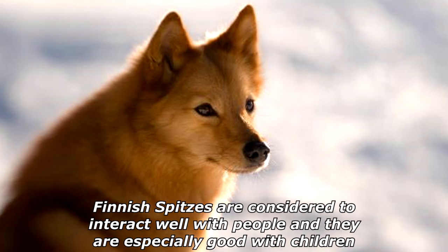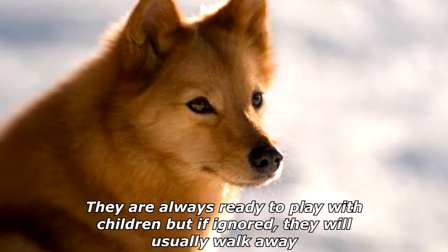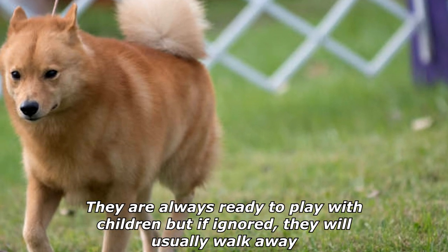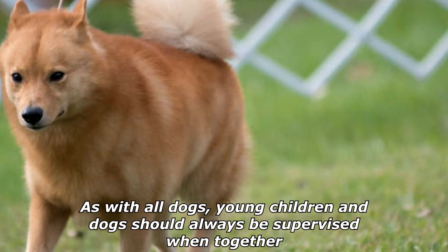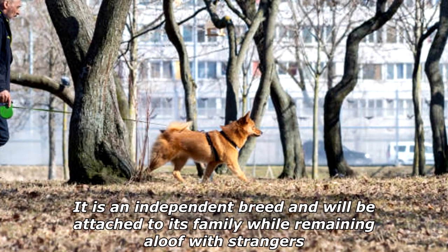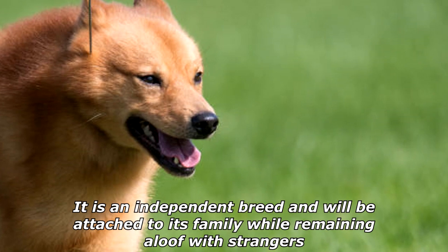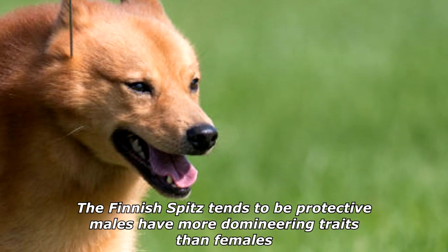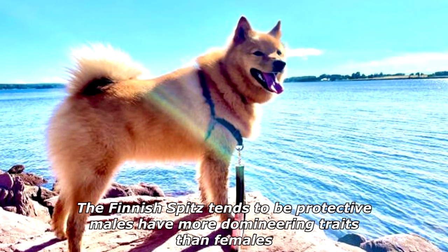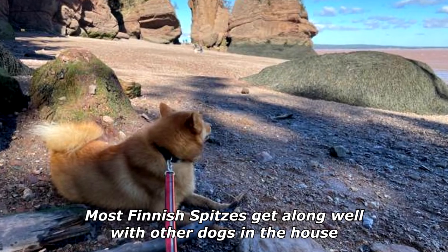Finnish Spitzes are considered to interact well with people, and they are especially good with children. They are always ready to play with children, but if ignored they will usually walk away. As with all dogs, young children and dogs should always be supervised when together. It is an independent breed and will be attached to its family while remaining aloof with strangers. The Finnish Spitz tends to be protective, and males have more domineering traits than females. Most Finnish Spitzes get along well with other dogs in the house.